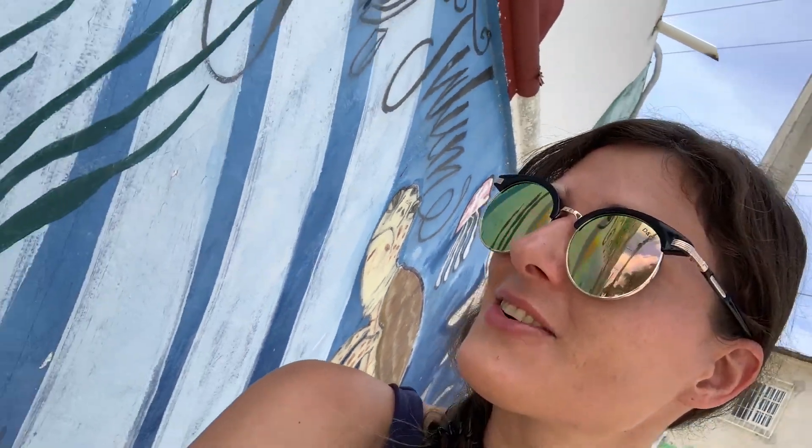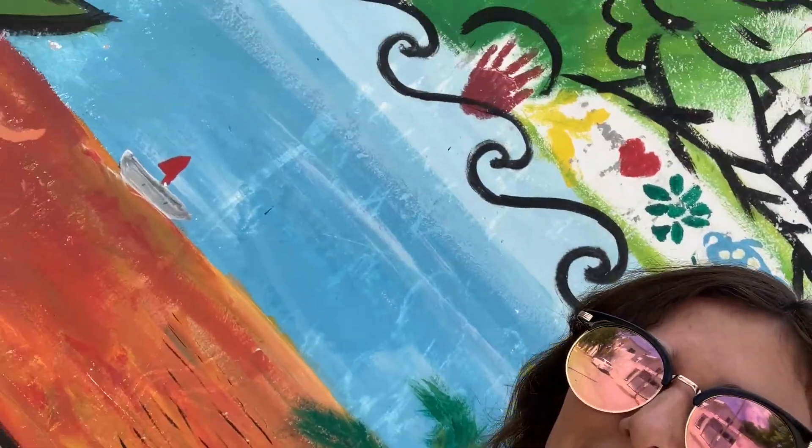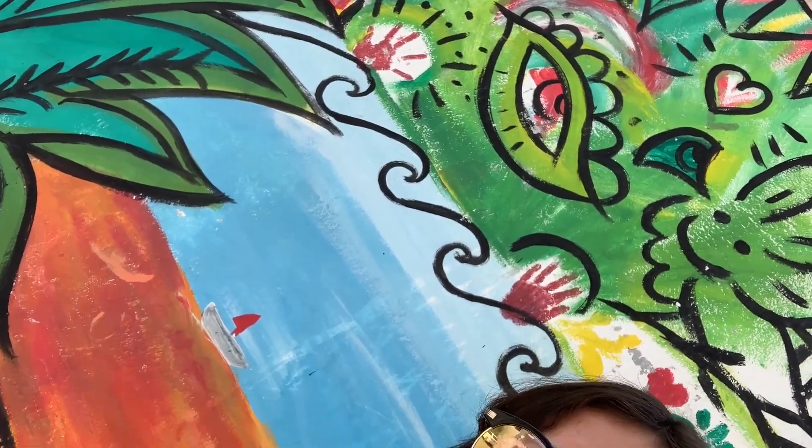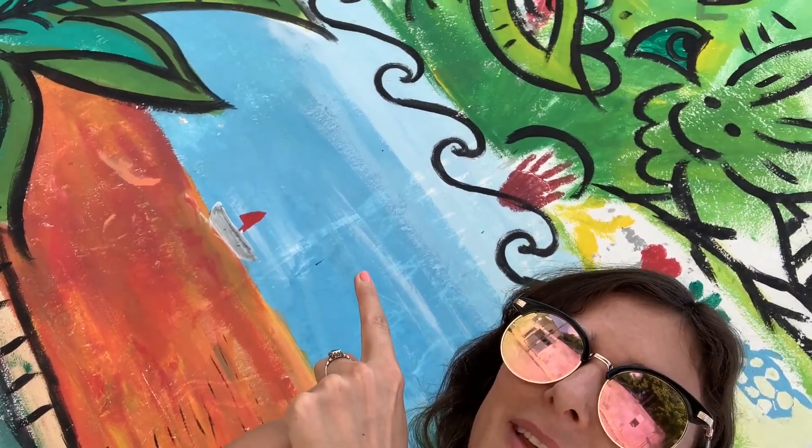Hi guys, welcome to beautiful Tulum. As you can tell, there are a few street murals here, which are really interesting looking and really nice art. I'm in front of one right now — this is a turtle one — and there are a few others nearby. That kind of reminds me of a third eye up there. But yeah, really gorgeous day.